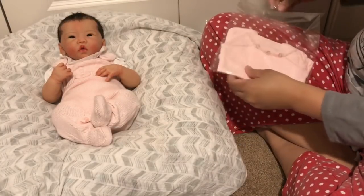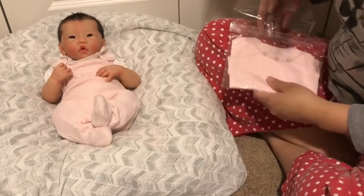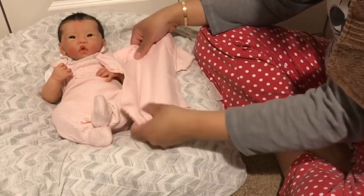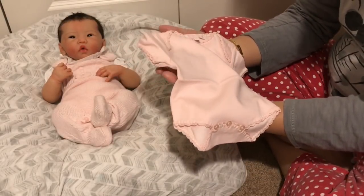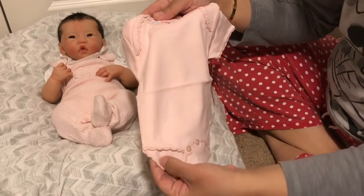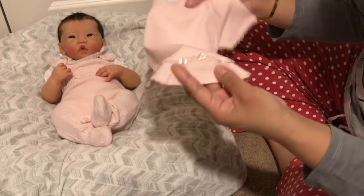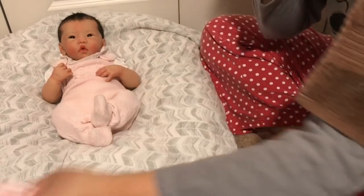Oh, this is another onesie — you and your sister are going to be set! This is Kissy Kissy preemie size, and I think this looks like a perfect fit. This one was a bit of a splurge, but I just fell in love with it. Look how gorgeous — it has lace trim at the sleeves, the neck, and the bottom, and then buttons at the bottom closure. Very, very sweet.